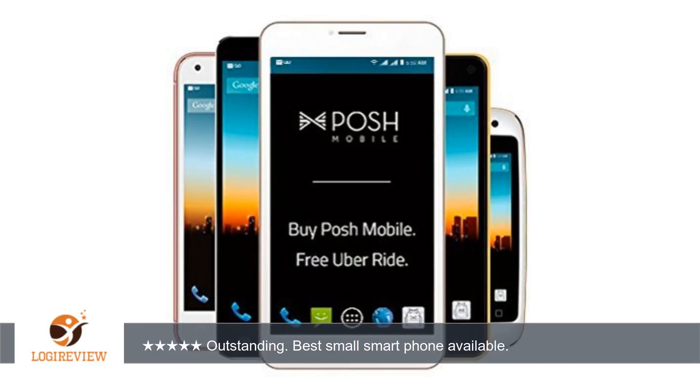Overall I absolutely love this device and couldn't be happier with it. Pros: the price. The phone was priced at $30 when I bought it. It's very hard to get a decent no-contract unlocked Android phone at that price.